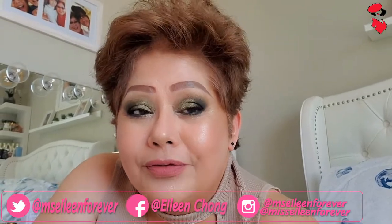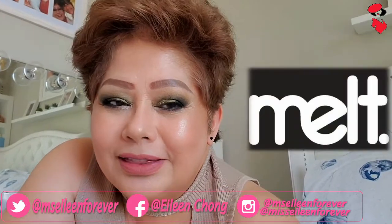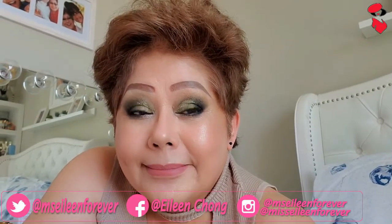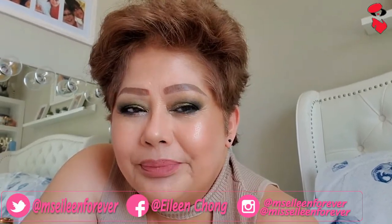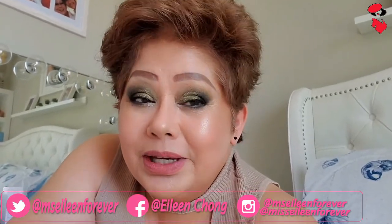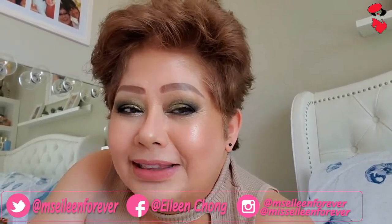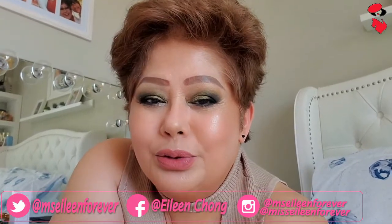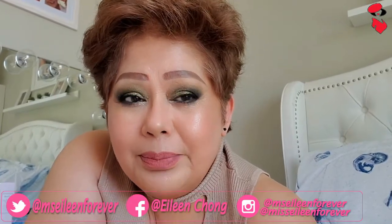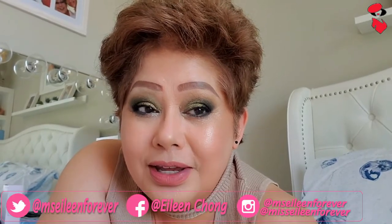Yung mga ginamit kong makeup dito ay from Makeup Geek at yung Melt Cosmetics. Nagustuhan ko siya kasi maganda yung mga eyeshadow ng Makeup Geek. Matagal na akong gumagamit ng Makeup Geek na eyeshadows. Sila yung nagpauso ng matte eyeshadow — tinalo nga nila yung mga matte eyeshadows. Ang ganda eh, very pigmented, very buttery yung kanilang mga eyeshadows.